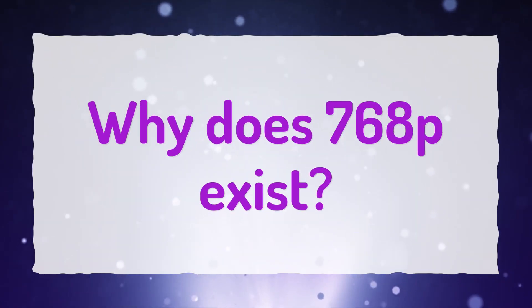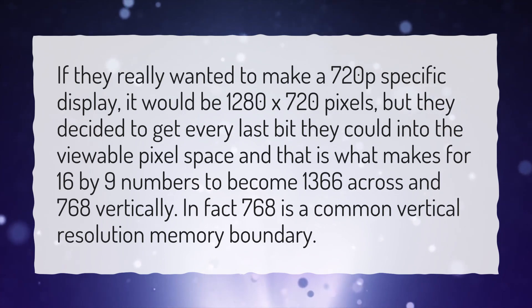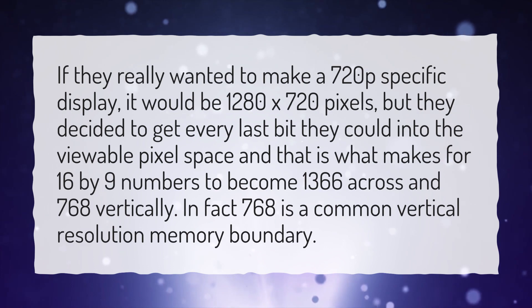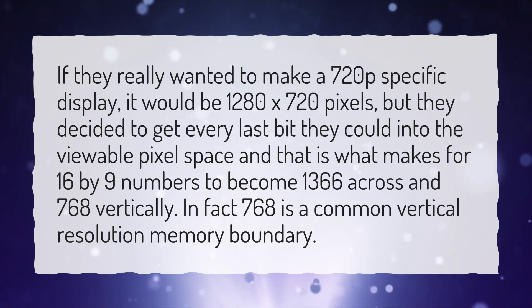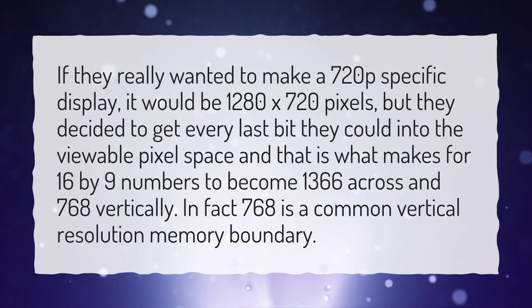Why does 768p exist? If they really wanted to make a 720p-specific display, it would be 1280x720 pixels, but they decided to get every last bit they could into the viewable pixel space, and that is what makes the 16x9 numbers become 1366 across and 768 vertically. In fact, 768 is a common vertical resolution memory boundary.